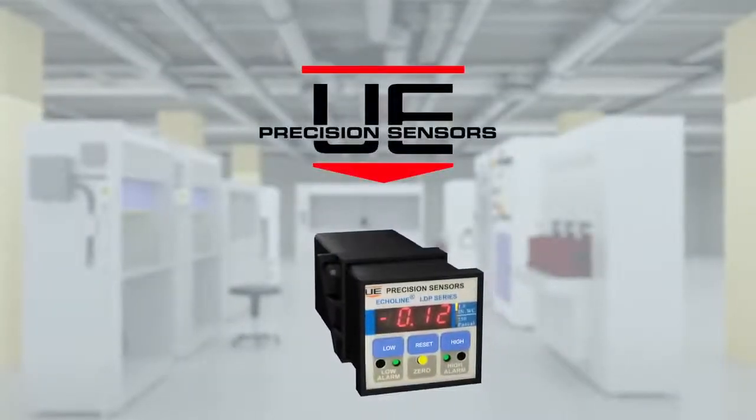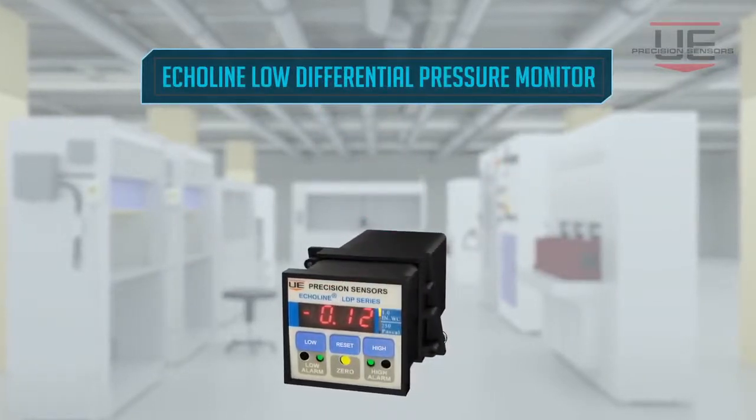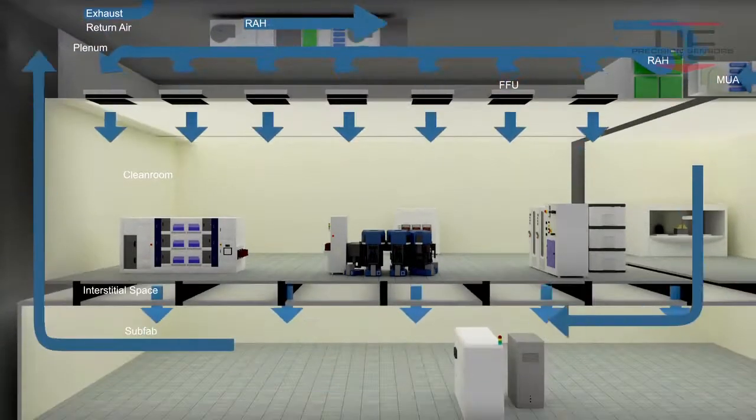Introducing Echoline by UE Precision Sensors for monitoring environment health and safety while improving wafer integrity and equipment safety. Wherever there is a safety risk in a wafer fab, there are usually dangerous chemicals and gases to be monitored, along with controlling clean room pressure and air exhausts.